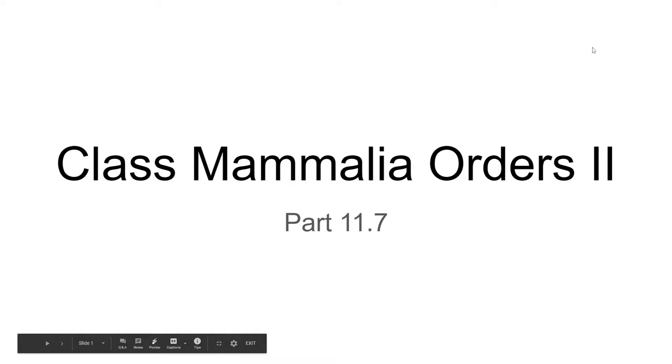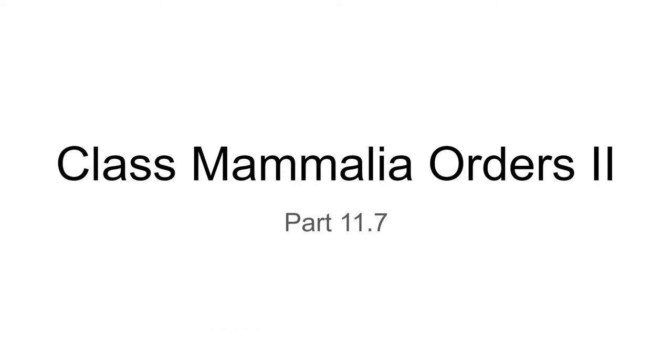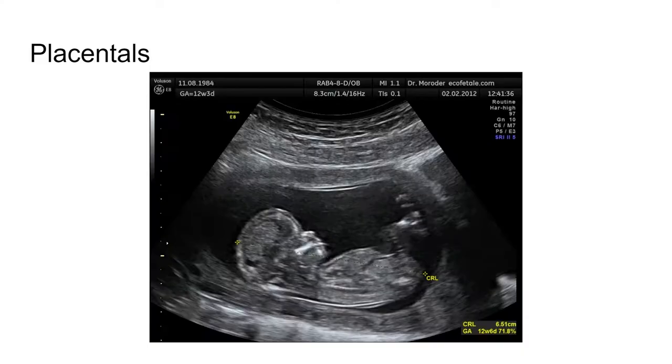In this video we will look at the second group of mammalian orders, focusing on a handful of those orders. We're going to be looking at the placentals, a group of mammals that have a placenta which connects the offspring to the mother for the internal development of the offspring.